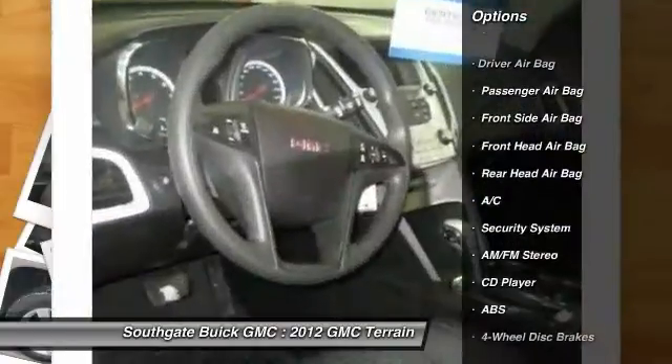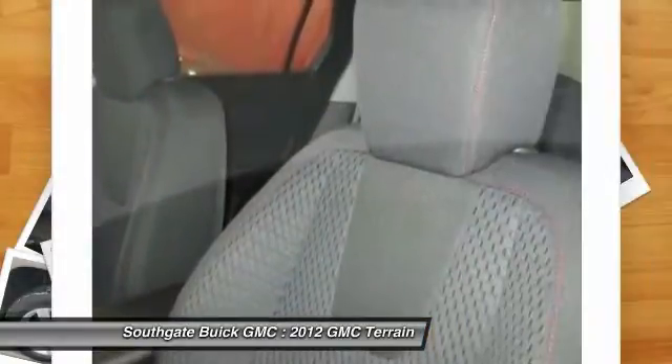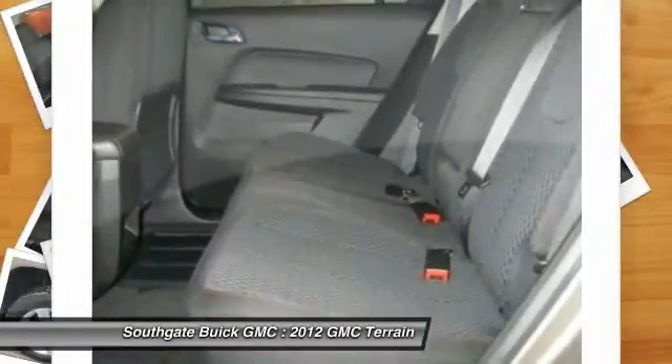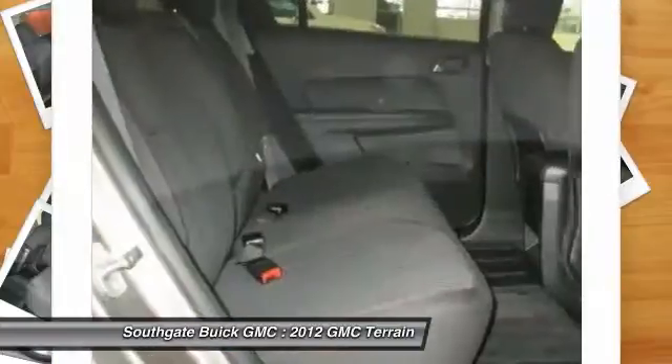Traction control, all-wheel drive, steering wheel audio controls, stability control, anti-lock braking system, air conditioning, adjustable steering wheel, driver airbag, power steering, floor mats.